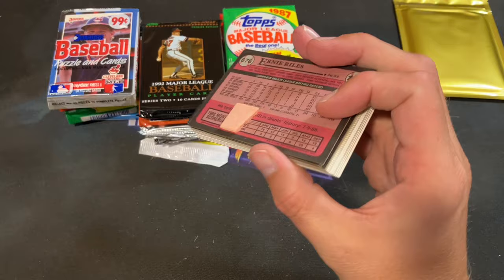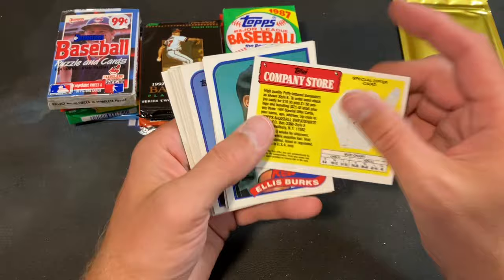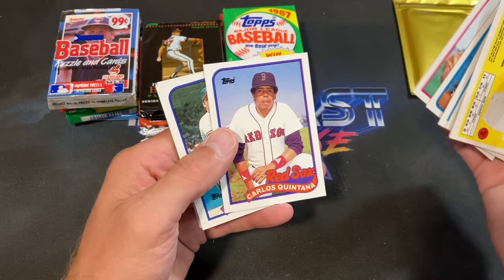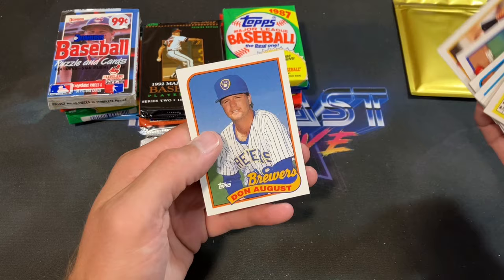89 Topps is next — looking to find a Smoltz rookie or a Randy Johnson rookie card. There's a Hershiser record breaker with that sweet throwback thread, Topps second year Ellis Burks, Dennis Lamp, Jody Davis, Ernie Riles, Hershiser, Quintana, Greg Swindell, Carter again, Craig Reynolds, and Don August ends that pack.